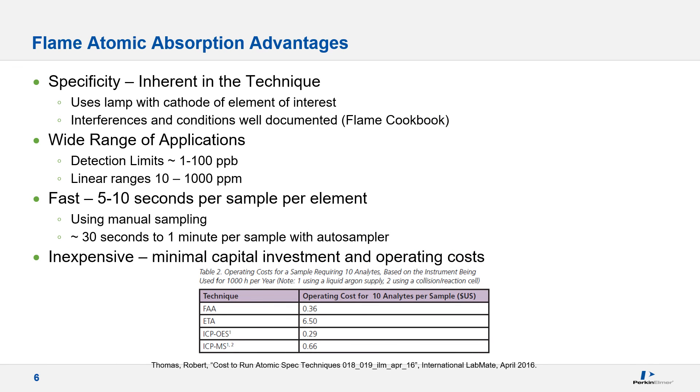Let's review what makes Flame AA such a powerful analytical technique. The concept of element specificity — measuring only the element associated with the lamp — is critical, provided the instrument is set up correctly with the proper lamp current and slit for the selected wavelength. Although other techniques produce lower detection limits, we can accurately quantitate from PPB up to PPM levels with good accuracy and precision. Analysis is typically fast, often accomplished without an auto sampler, and a typical analysis of multiple replicates requires less than 10 seconds. It is relatively simple to operate with a low initial investment and operating cost.